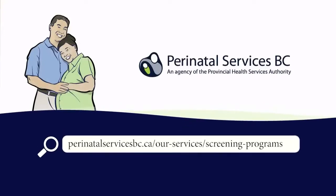For more information on the BC Newborn Screening Program, the nurse will give you a parent information sheet or refer you to the Perinatal Services BC website. The BC Newborn Screening Program is a program under Perinatal Services BC, which is an agency of the Provincial Health Services Authority.